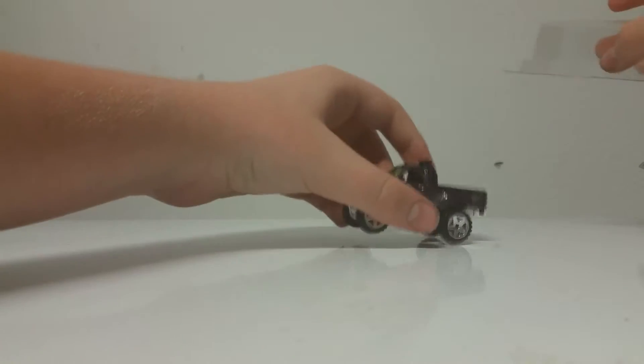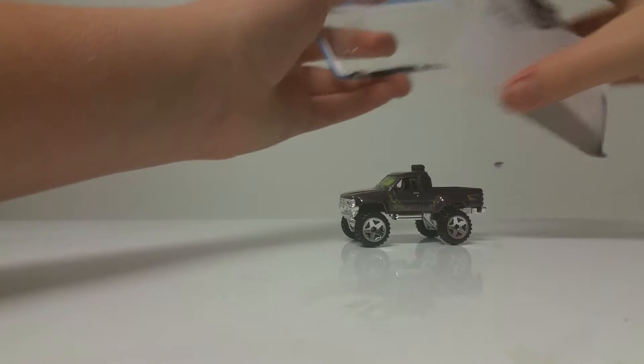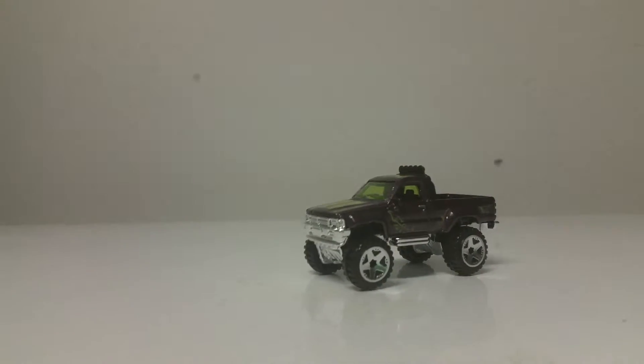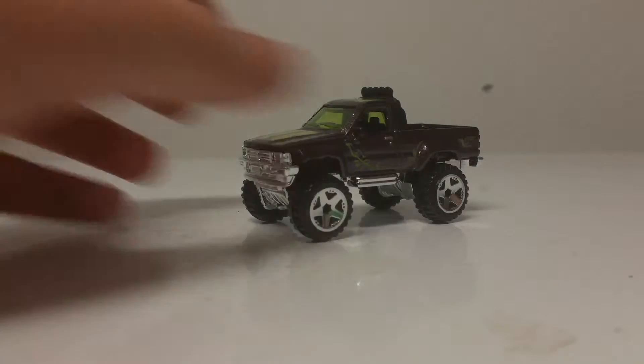I'm not sure if this is a 2016 new model — I don't think it is. Let me know in the comments section below. But here's the car itself. Very cool looking. You can see it's raised up here.